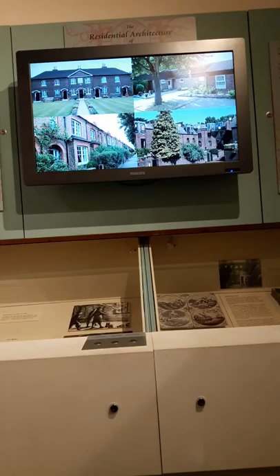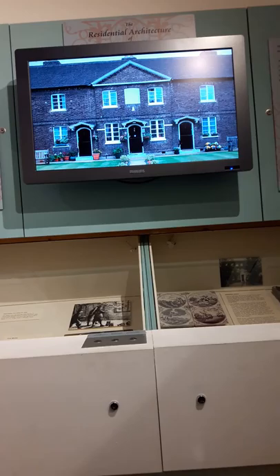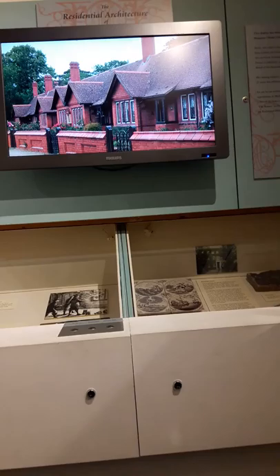Richmond's wealthy inhabitants established a tradition of caring for the needy, and Richmond has six groups of historic almshouses. Hublon's almshouses, built for the relief of four women, were set up by the sisters Rebecca and Susanna in 1758, and are Richmond's oldest surviving houses of this kind. Over a century later, the Ptolematch almshouses were opened in Ham, built in the antique style, to provide homes to three married couples and three single people.